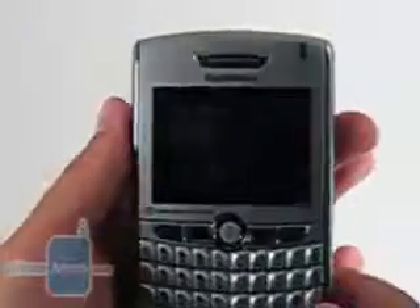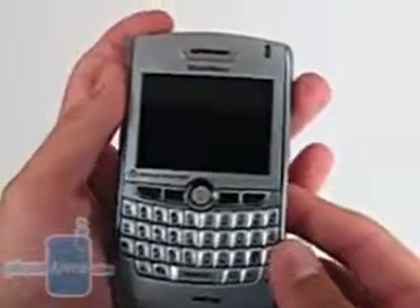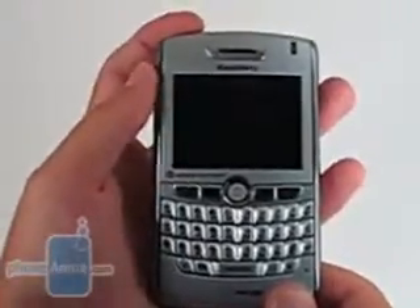The 8830 has a large, wonderful 2.6-inch screen. However, due to the size of the BlackBerry, it seems much smaller. We experienced no problems using the 8830 in bright environments, thanks to the brightness.